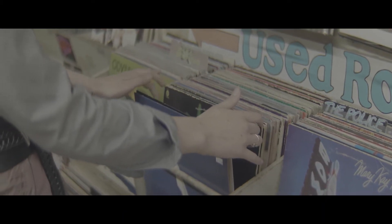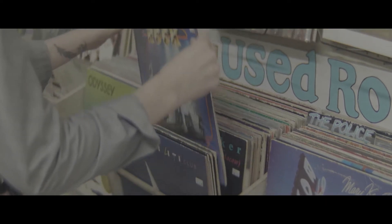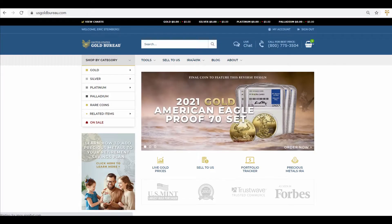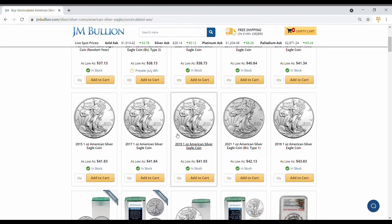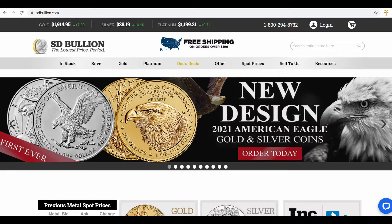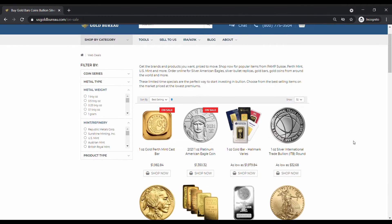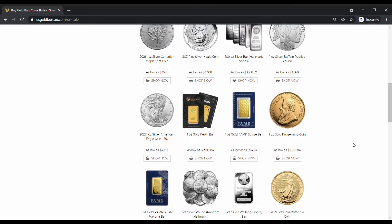I do not recommend going to a pawn shop to buy gold — they typically do not specialize in coins and bullion, so the selection is more likely to be limited and the price higher. You can also buy gold online, where they will likely have a better selection. My three favorite sites are JM Bullion, SD Bullion, and US Gold Bureau. I like JM Bullion's website the best, but sometimes they don't pack coins well. SD Bullion consistently has the best prices and also has a good YouTube channel with weekly market updates. US Gold Bureau has outstanding customer service and the best prices on some products.